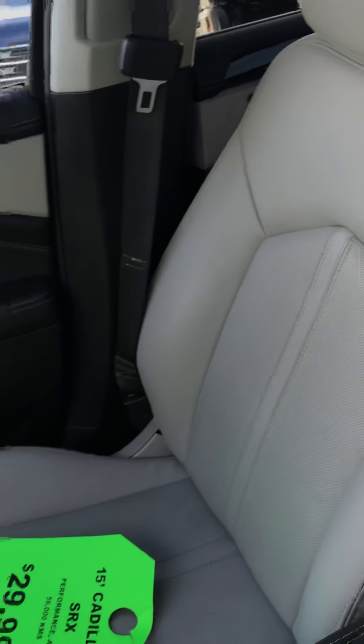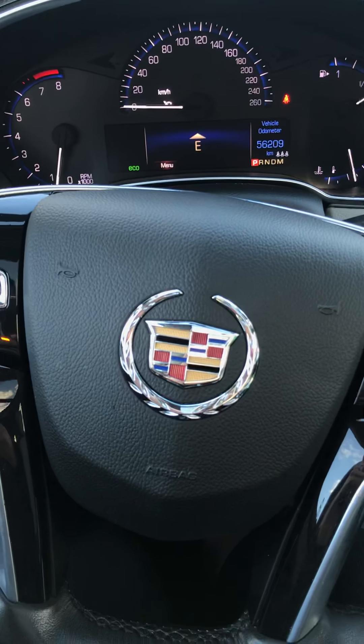Another look at the sunroof and back seat. The leather is in pristine condition in this car — looks showroom new. There you have it.